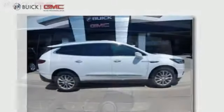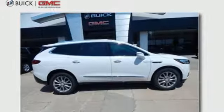Imaginative luxury for the real world — that's today's Buick. Take it for a test drive today.